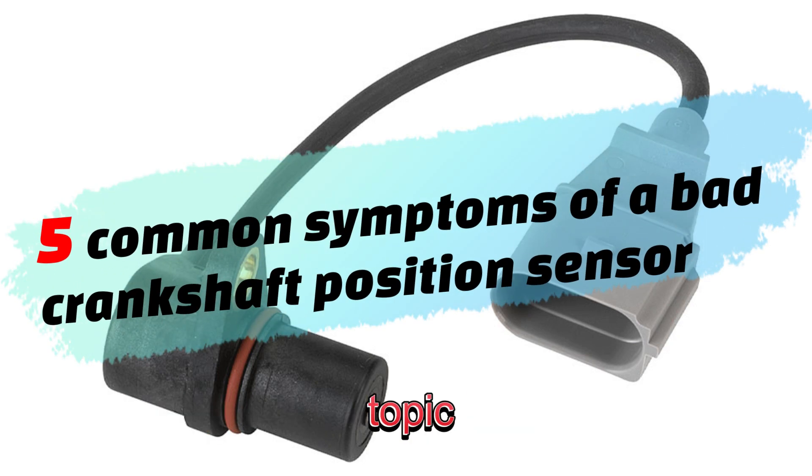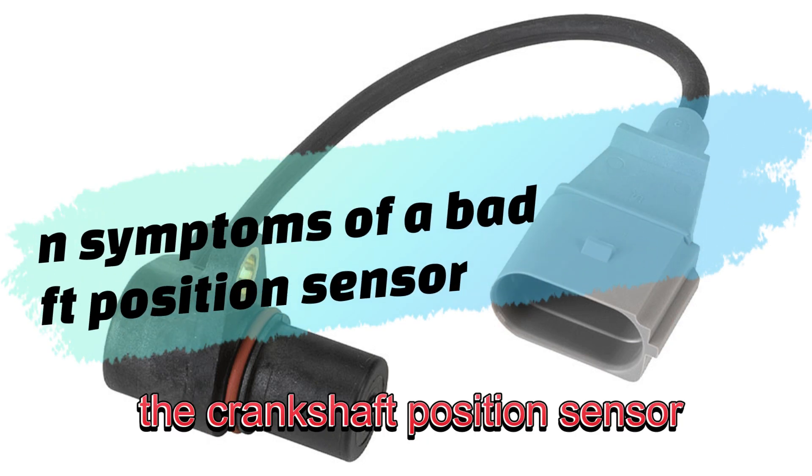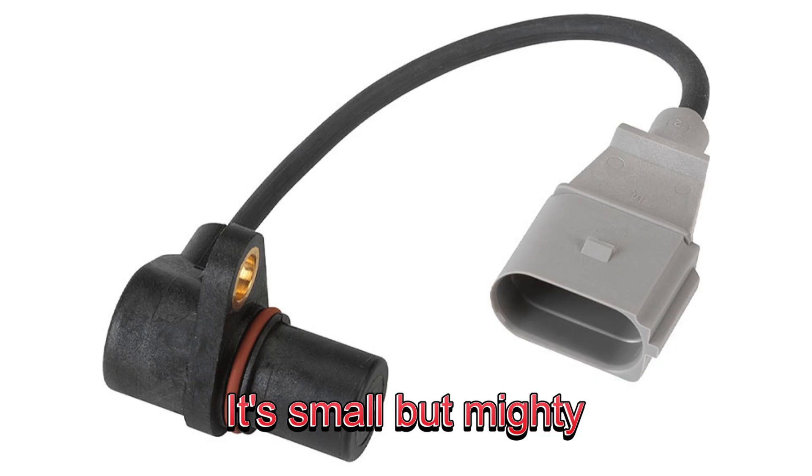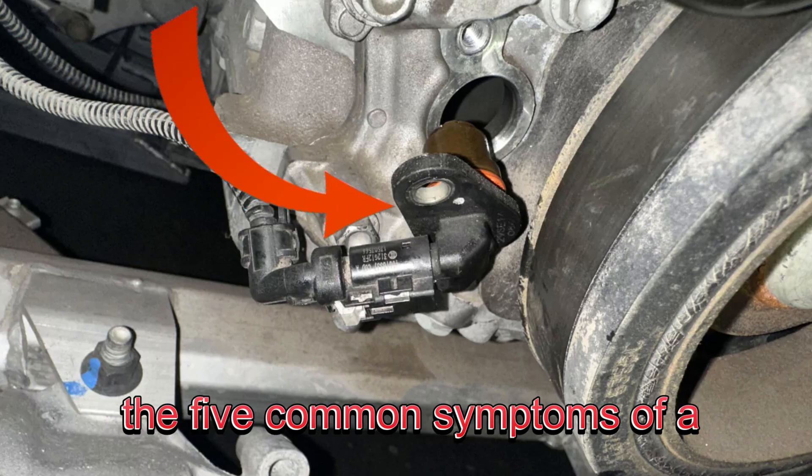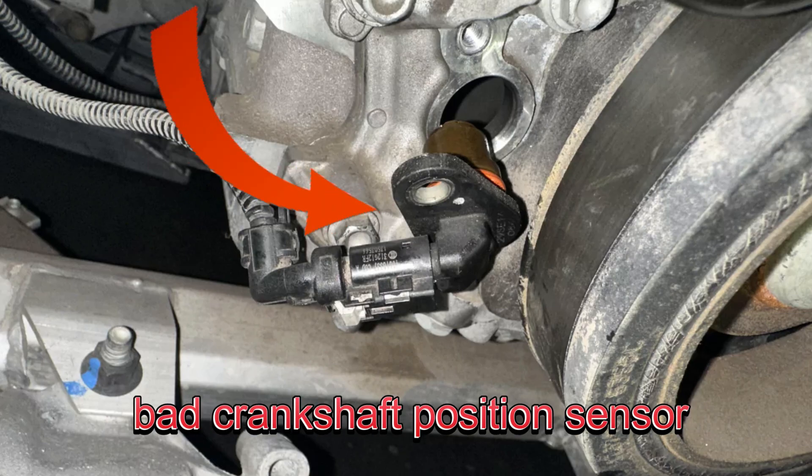Today, we're diving into a critical topic: the crankshaft position sensor. It's small but mighty, and if it fails, it can cause major problems for your engine. Stick around as we uncover the five common symptoms of a bad crankshaft position sensor.